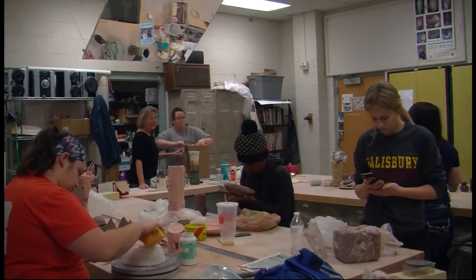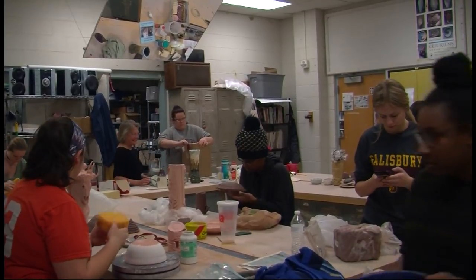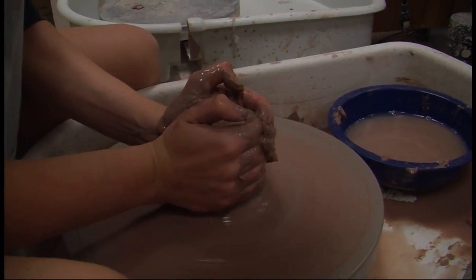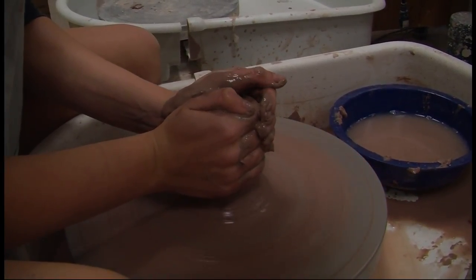Students here are an environmental studies major and a medical lab science major. We have the clear glaze today, right in here. It's easy to imagine the relief they feel when they go from a lecture to a potter's wheel.